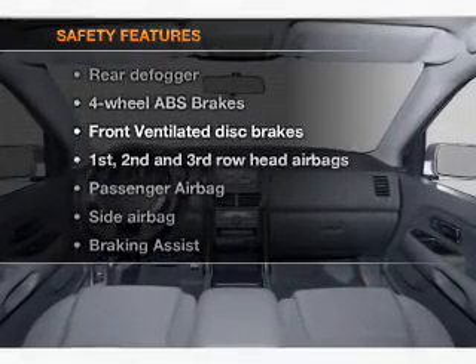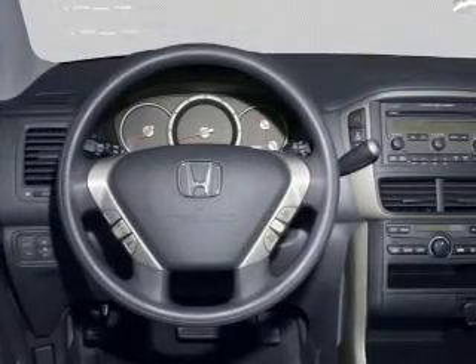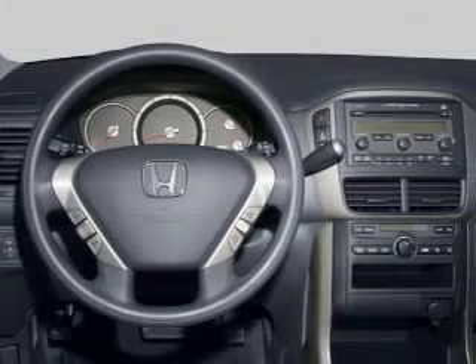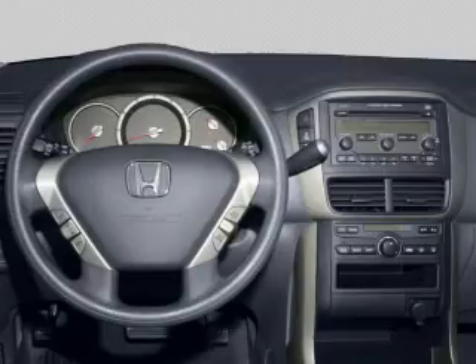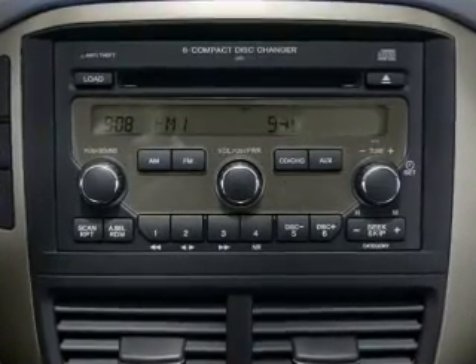And for your peace of mind, the following safety equipment is included: front ventilated disc brakes, passenger airbag, side airbag, curtain head airbags, and stability control. Let us put you in the driver's seat today — call or click to contact us.